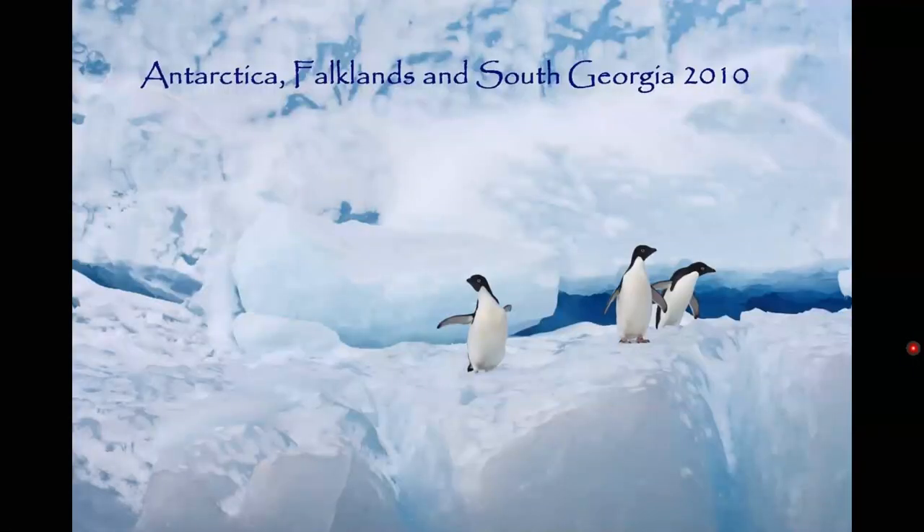Let us sit back and enjoy Donna's photos of Antarctica, the Falkland Islands and South Georgia. This was my second time to this part of the world. The first time I just went to the Antarctic Peninsula, but I felt I hadn't seen enough penguins, so I had to go back in 2010 for this wonderful trip.